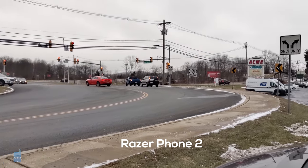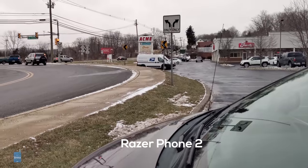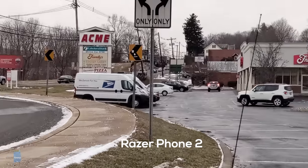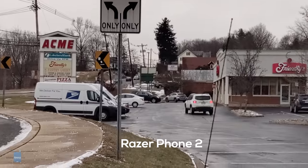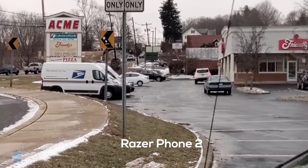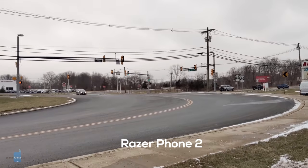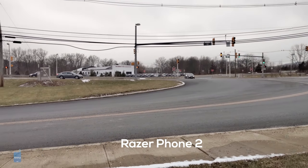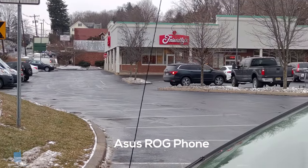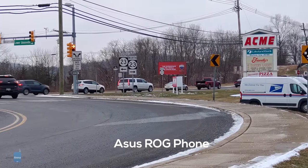Video quality on these two is also quite similar. Both capture up to 4K resolution at 30 frames per second, but while the Razer's optical image stabilization is meant to smooth things out, we found it more jittery than the ROG's electronic stabilization. Much like in photography, the Razer Phone can wash colors out a bit too. The Razer also records much quieter, flatter audio than the ROG, and Asus' device picks up more light in darker scenes. Though neither offers the best experience, the ROG ran away with it in this round.